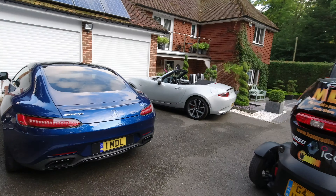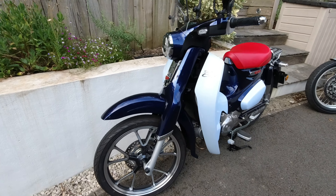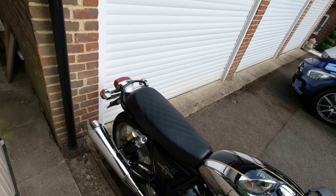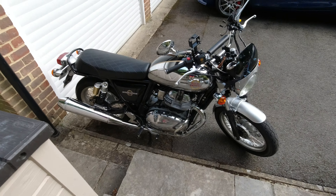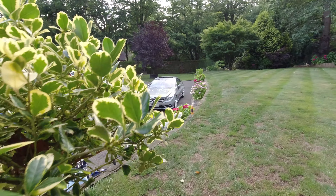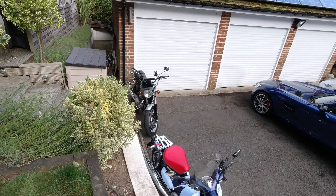Two other family cars over there, and this little Cub again. Having lots of fun on the Interceptor 650 — it's a really nice machine.